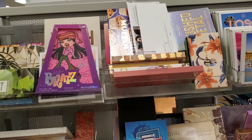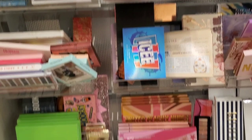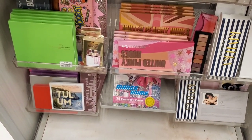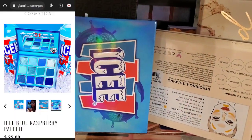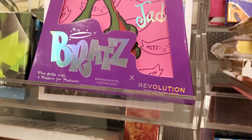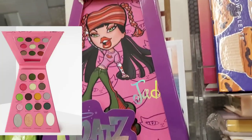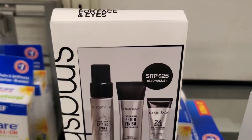Hello guys and welcome back, I hope you're doing well and having an amazing day. Excuse my voice today, I'm not feeling that great, but I wanted to share my new finds because we found really good stuff. They had more of these Glam Light palettes — if you guys want these, they're back in stock for $7.99 each, and also this Revolution x Brats, one of my favorites, for $6.99.